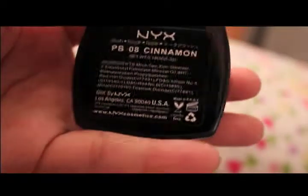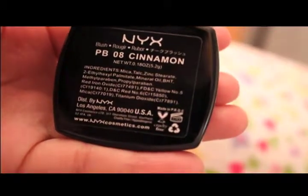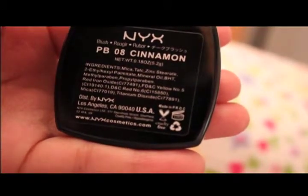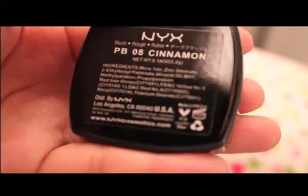Today I'll be reviewing NYX Powder Blush in the color Cinnamon. This is an orange color that works great on many skin tones and it's extremely affordable. You can find NYX at most drugstores or Ulta.com. I bought mine for about $4.